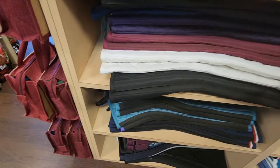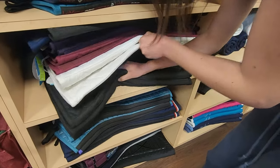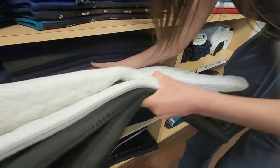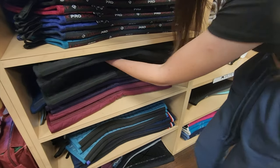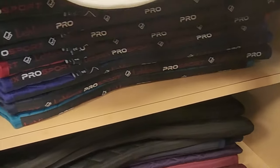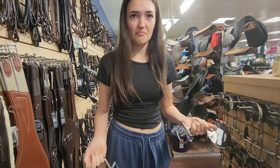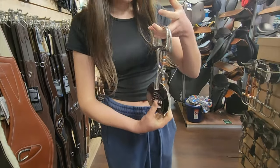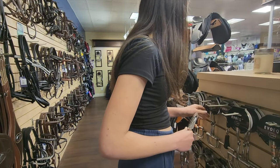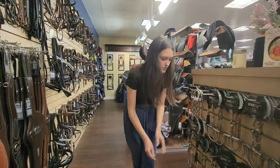We're in the clearance section right now. We're grabbing some items and checking sizes — one pair is $49.99 and he's about a four and a half, I think. We can measure them up. Maybe we should ask someone for help.